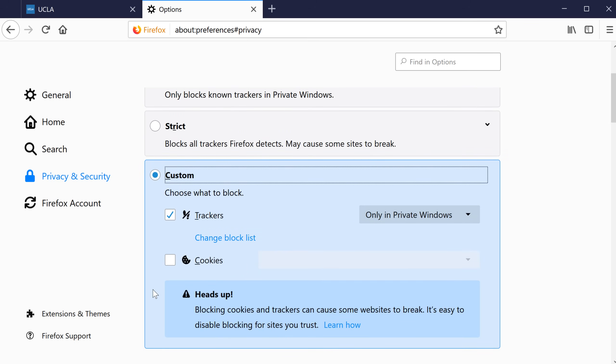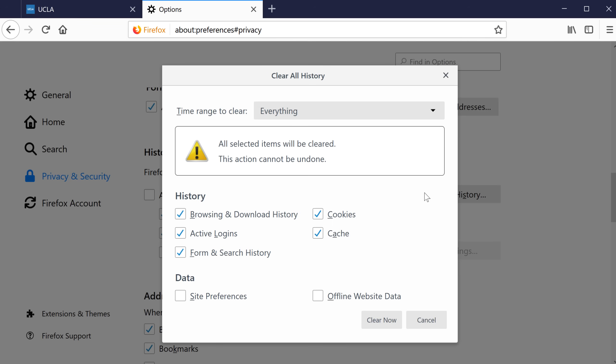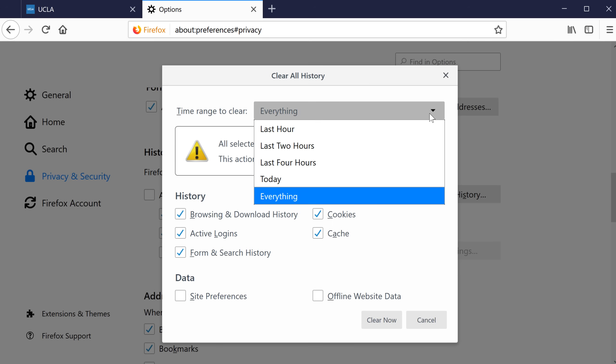Every website you visit is recorded in the browsing history, but there may be times you want to clear that history. To delete it, scroll down to History and then click Clear History. Click the drop-down menu to choose a time frame to erase, ranging from the past hour to all the websites you've ever visited.